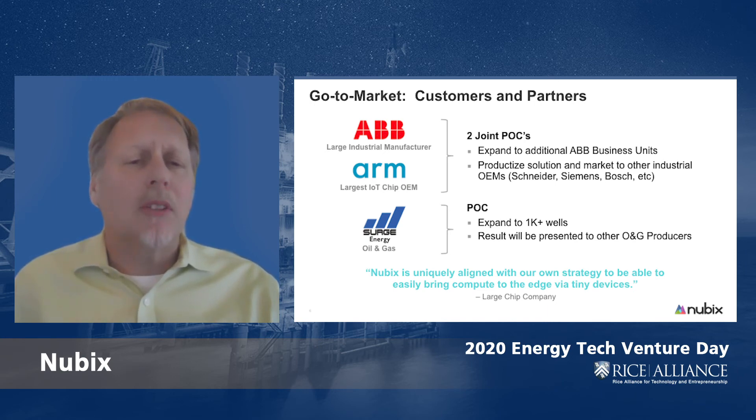From improving maintenance service contracts to usage-based billing, our go-to-market strategy involves partnering with solution providers to build IoT solutions on the Nubix platform.